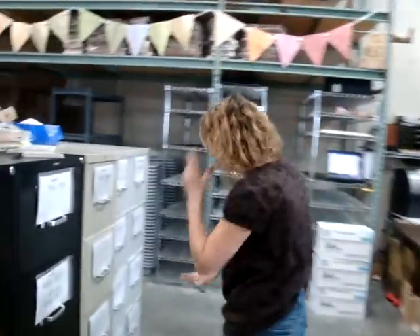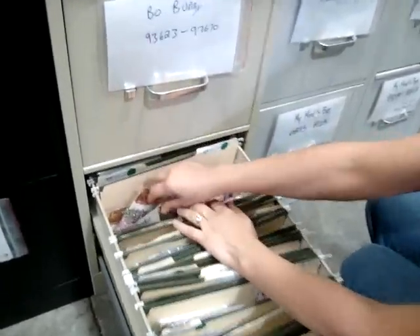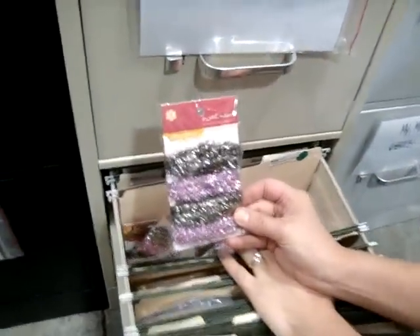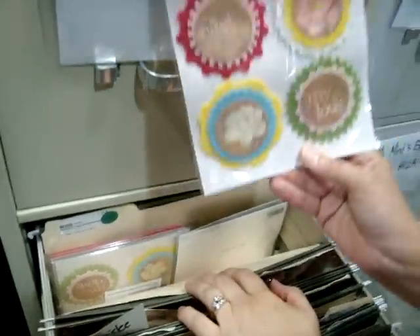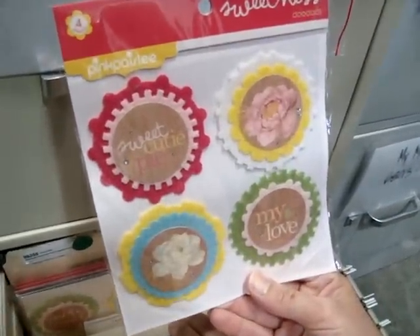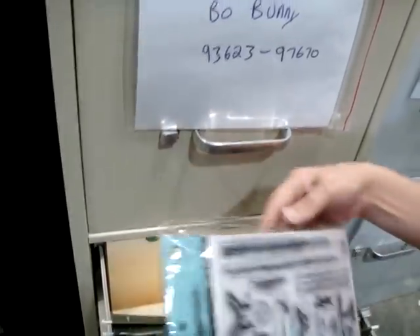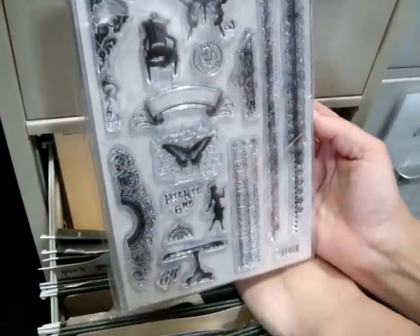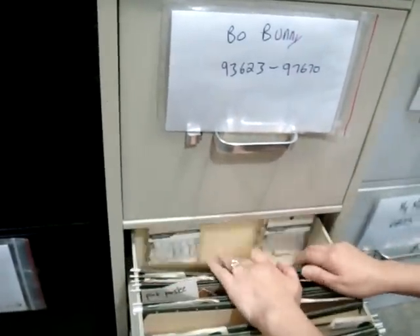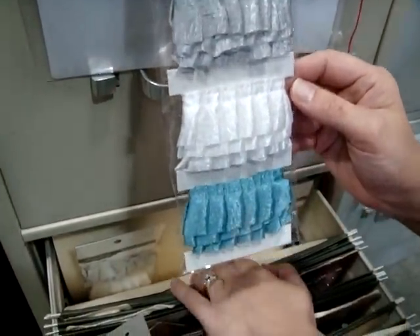Next we're going to go to some of the stuff in the drawers and I'm only going to show you a little bit because there is so much to show you. The really hot items are these vintage tinsel ribbons. And then there are the doodads — they're like little badges. Very cute. Next is a clear stamp, and then also pulling a lot of these 15-inch ribbon strips. Very cute — let me show you a couple more things out of this drawer.